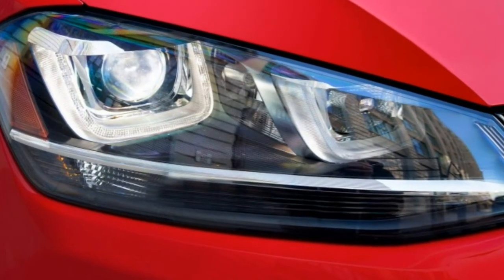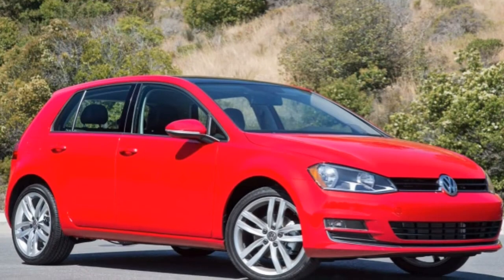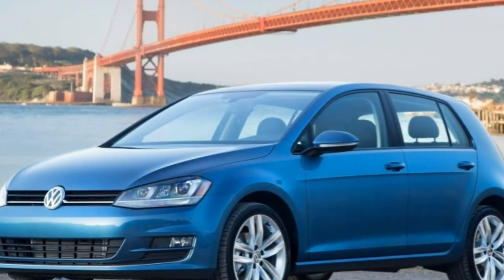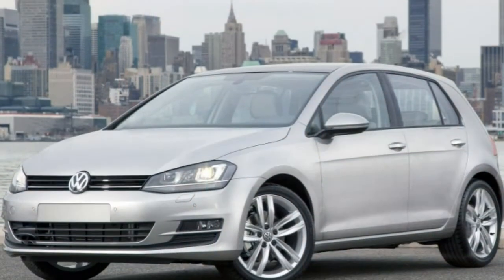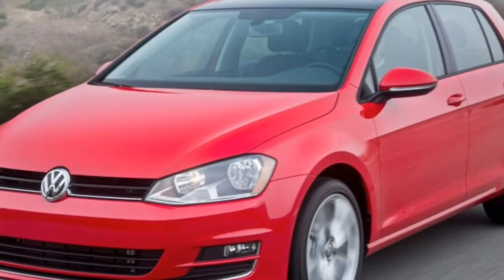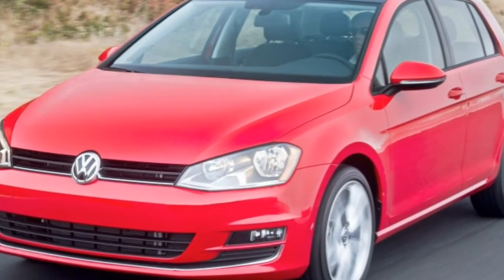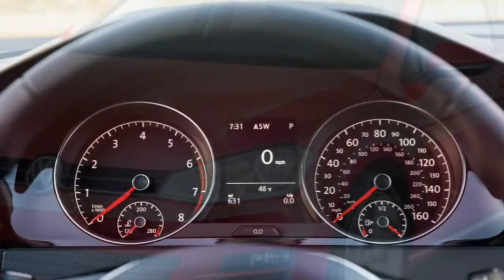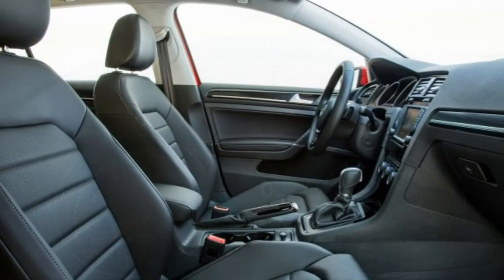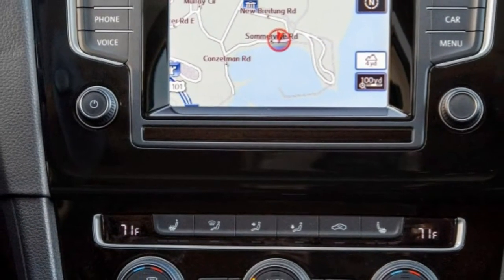A CarNet smartphone app lets owners control many of these functions on the go. In brake testing, the Golf SEL stopped from 60 mph in 119 feet, which is a good result for this class. In government crash tests, the two-door Volkswagen Golf earned a perfect five stars for overall crash protection, with four stars for front impacts and five stars for side impacts. In IIHS crash testing, the 2016 Golf earned the highest rating of 'good' in moderate and small overlap frontal offset tests, side impact, roof strength and seats and head restraints tests.